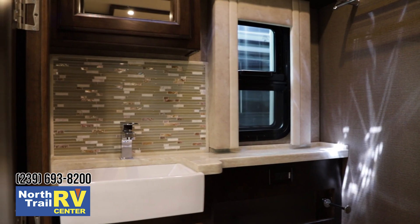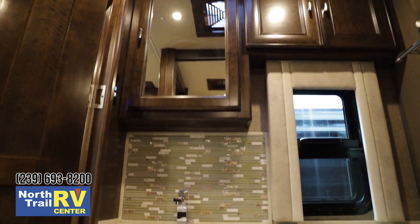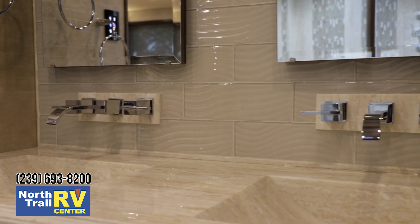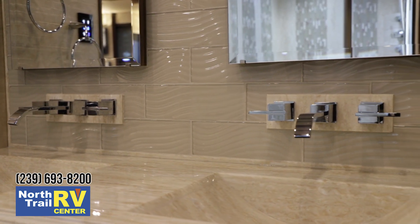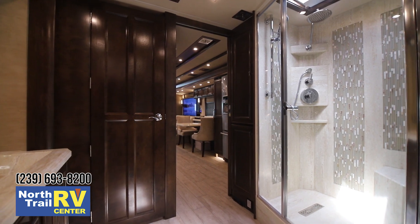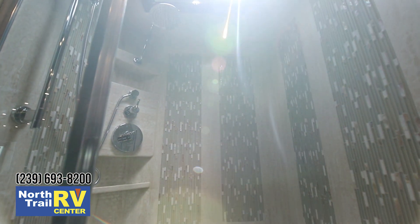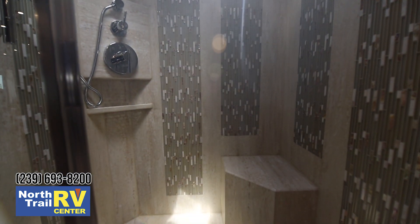As you enter further, you've got a half bath with a wall-mounted porcelain sink and an electric toilet, wall-mounted fixtures — very high-end — and one of the largest showers that Tiffin has ever produced, all done in beautiful glass tile and solid surface.